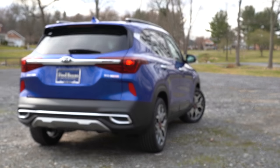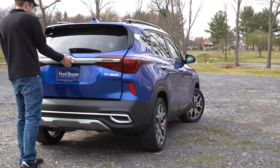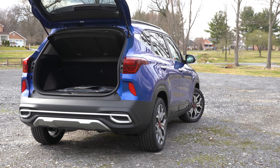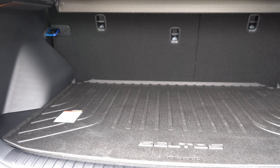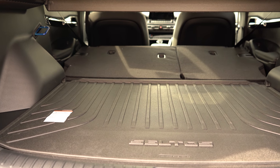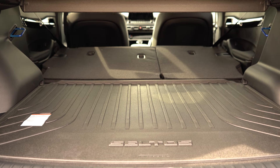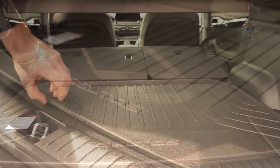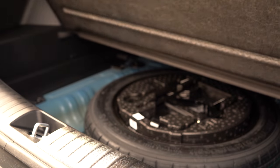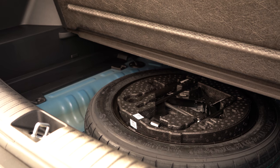Since we're around back, let's go ahead and open that rear liftgate — it is a manual opening liftgate for all trim levels. Cargo capacity comes in at 26.6 cubic feet. If that's not enough, there is a 60/40 split, meaning the rear seats fold down and bump that up to 62.8 cubic feet. There is also in-floor storage along with the spare tire back there for all trim levels.